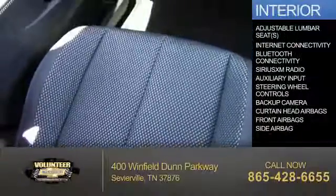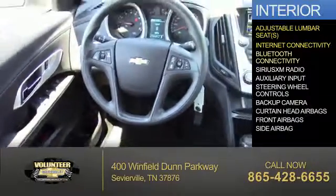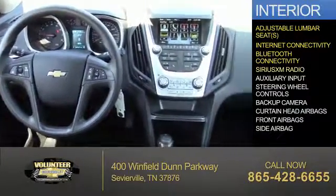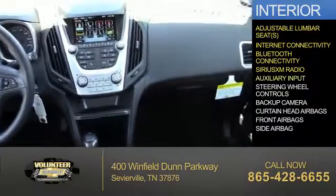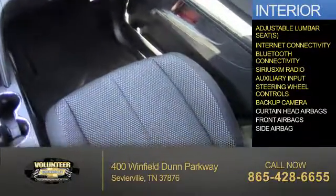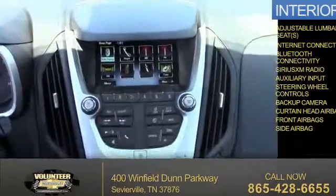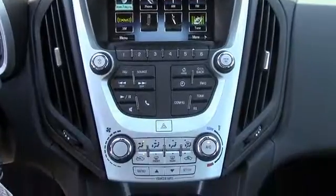Inside you'll find adjustable lumbar seats, internet connectivity, Bluetooth connectivity, Sirius XM satellite radio, an auxiliary input, steering wheel controls, a backup camera, curtain head airbags, front airbags, and side airbags. Let us put you in the driver's seat today.